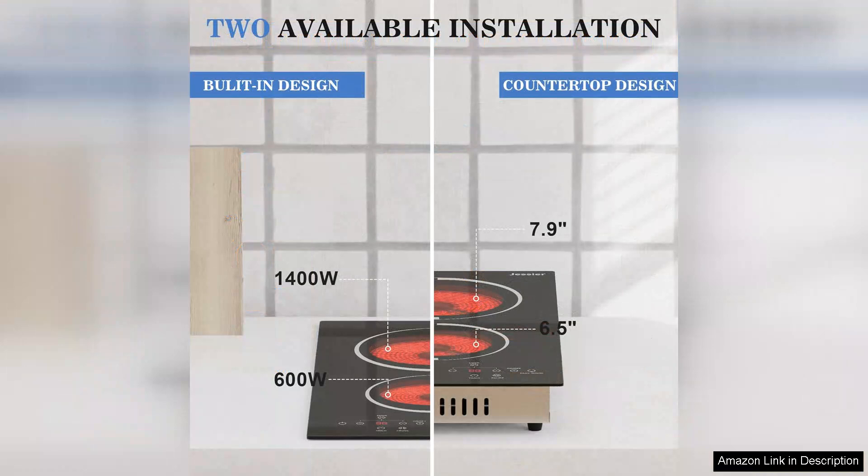While the cooktop is compact, it doesn't compromise on power. Each burner provides sufficient heat for a variety of cooking methods, from frying to steaming.